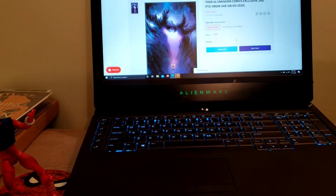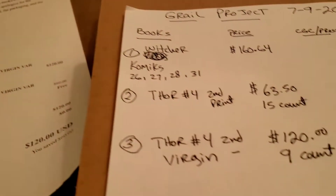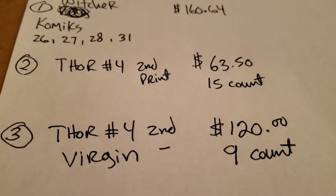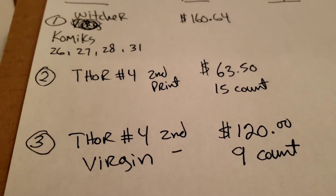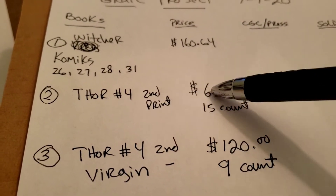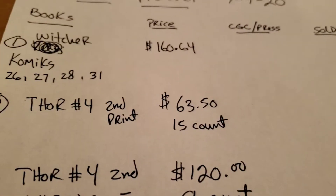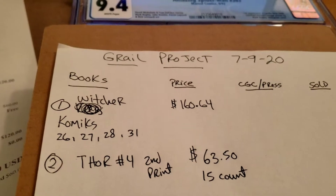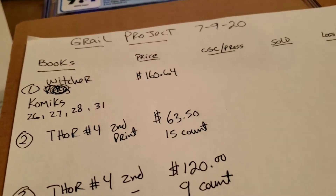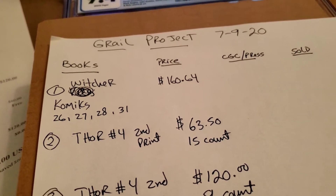On eBay they're already going for at least $30 each. I already put that into the project. I bought it and I cannot change my mind. These will not be going to CGC — I'm going to try to sell these raw and hopefully flip them for double the money. It shouldn't be that hard. It is a second print and the first cover appearance of the Black Winter.